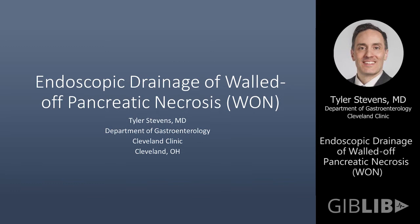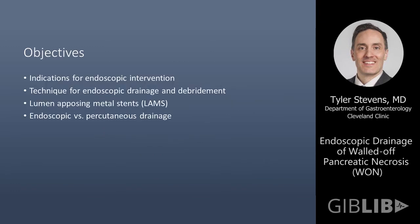My topic is endoscopic drainage of walled-off pancreatic necrosis. What I plan to do is first review what the indications are for endoscopic intervention on collections. We'll review the steps for endoscopic drainage and debridement, I'll show you how it's done, and then we'll briefly touch on lumen-opposing metal stents, which are a nice and interesting new development in this area.